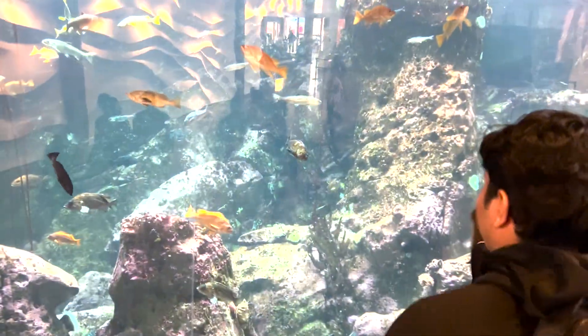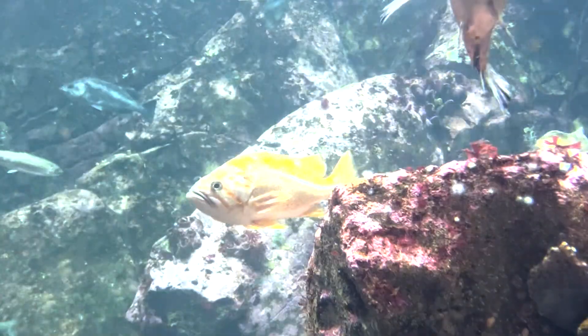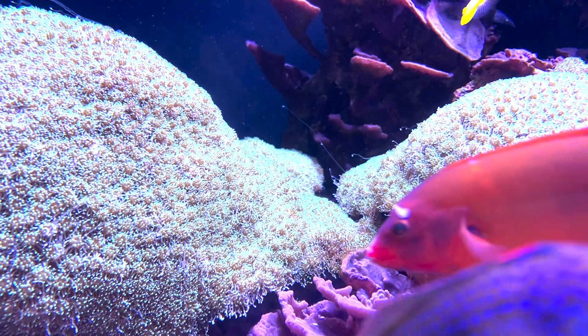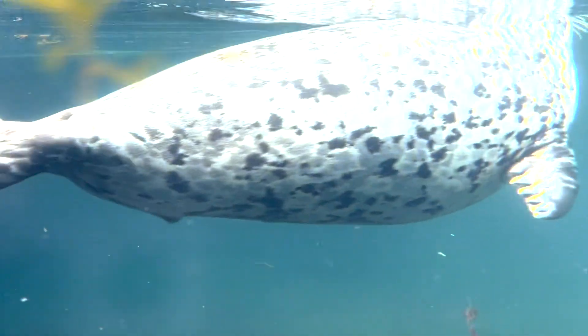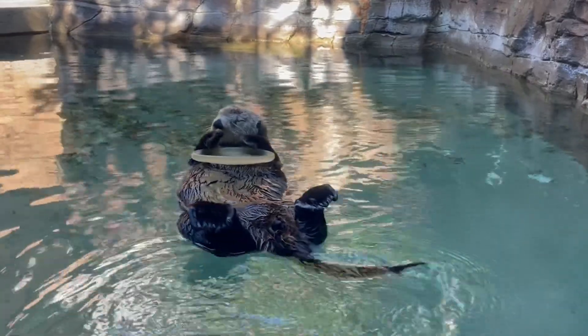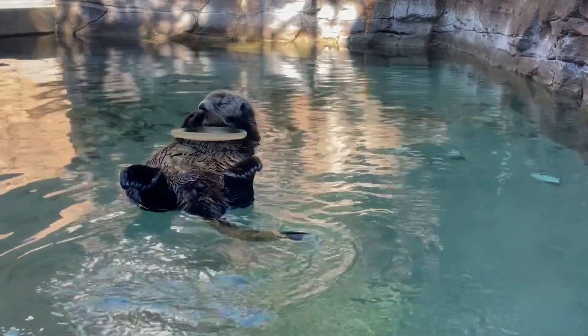As you make your way through the aquarium, you'll be greeted by a variety of fish, from the colorful and vibrant fish of the Coral Reef exhibit, to the seals in the Bird and Mammal exhibit. The real star of the show at the Seattle Aquarium is undoubtedly the sea otters. These playful and adorable creatures have captured the hearts of visitors for years.